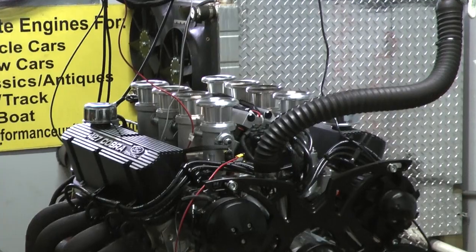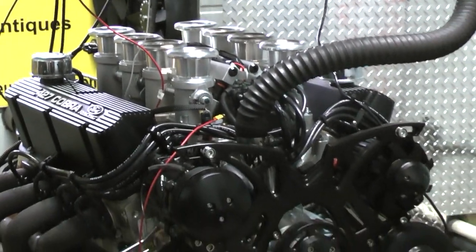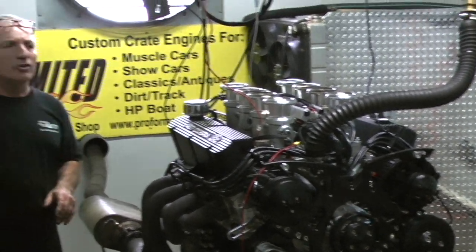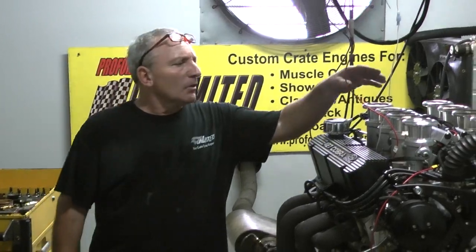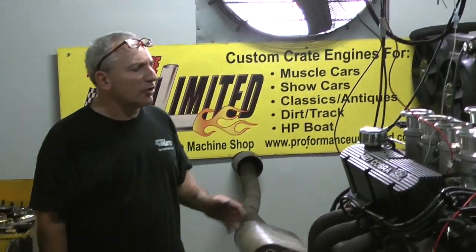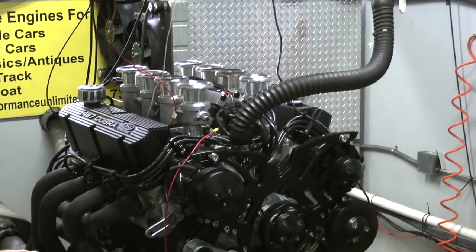It's business as usual. We've got a beautiful engine on a dyno — not that every engine we build is beautiful here, but it's a little different. It's like a nostalgia type of engine. It starts out with a borderless stack injection. We're running a Terminator X fuel injection Holley system on here. It's a 427 Windsor.